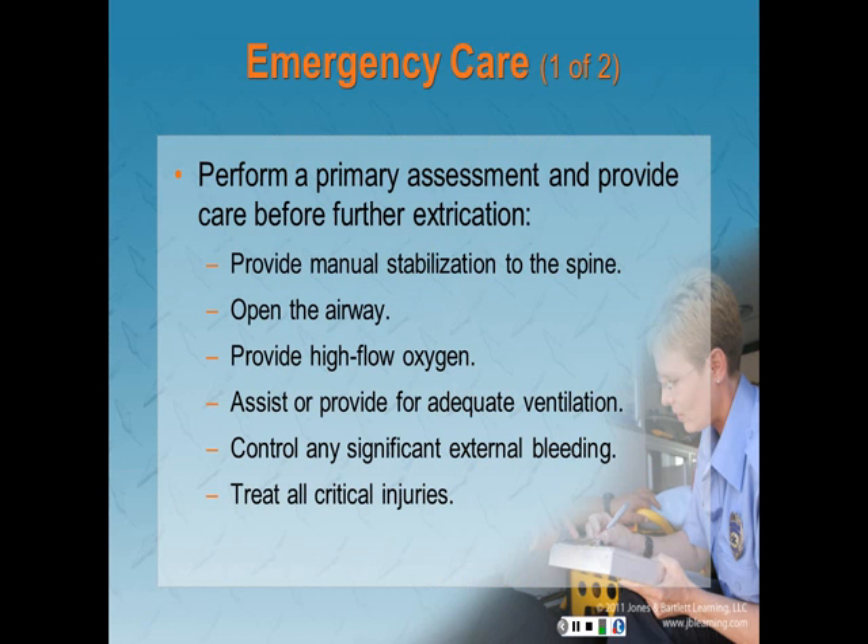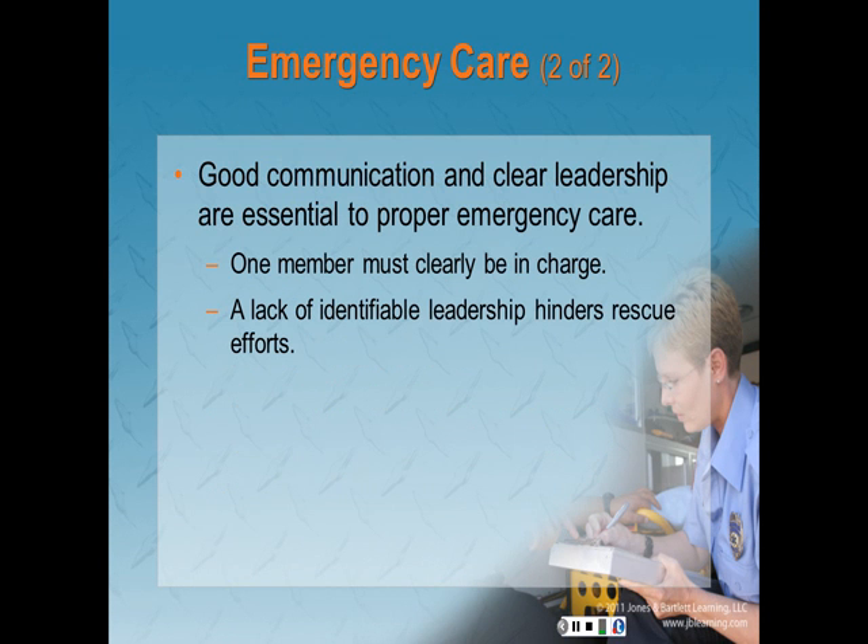Providing medical care to a patient trapped in a vehicle is principally the same as for any other patient. Once access to the patient has been provided and the scene is safe, perform a primary assessment and provide care before further extrication begins. Provide manual stabilization to protect the spine and open the airway. Provide high-flow oxygen and assist or provide adequate ventilation. Control any significant external bleeding and treat all critical injuries. Good communication and clear leadership are essential — one member must be clearly in charge, customarily the senior medical person.